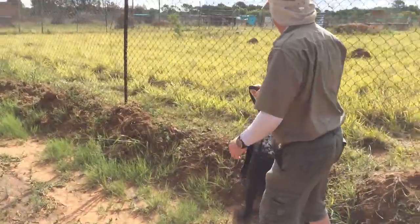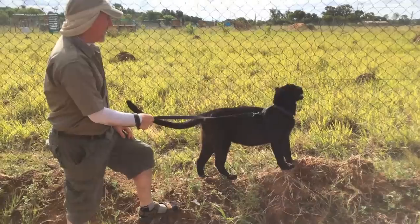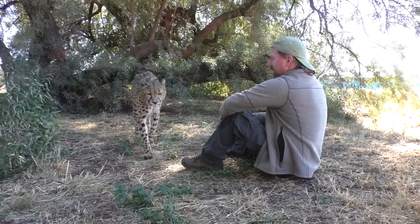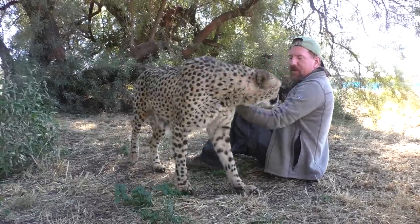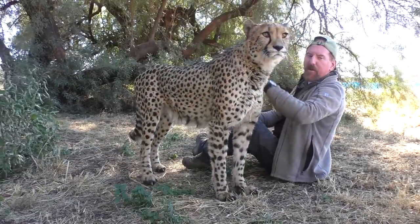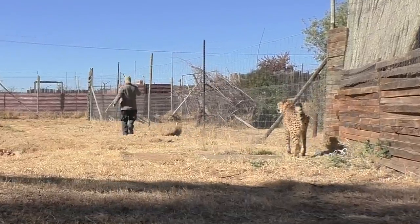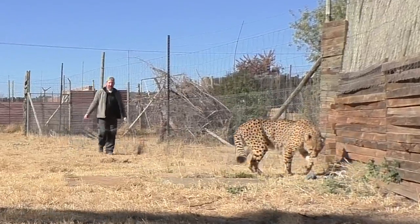Those that are harness trained enjoy enrichment walks outside of their enclosure. But I find most captive and tame predators enjoy interaction in company with their keepers. I call it human enrichment, and it clearly adds additional risk, but also greater reward.